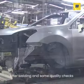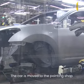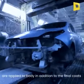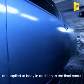After welding and some quality checks, the car is moved to the painting shop. In the paint shop, three types of coats are applied to the body in addition to the final coats.